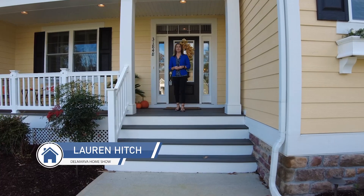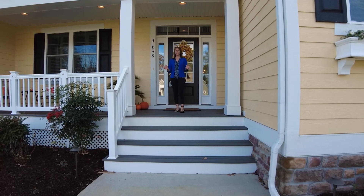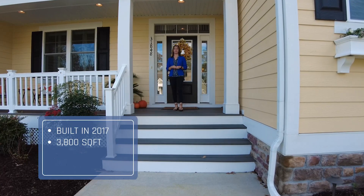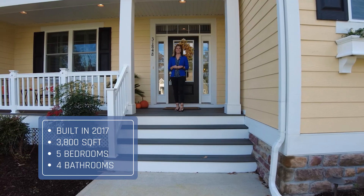Hey everyone, it's Lauren Hitch. I am here at 31848 Shell Landing Way in Lewis, Delaware. We are in the Bayfront at Rehoboth Community here, and behind me is a beautiful home built in 2017, coming in at 3,800 square foot, a million dollar home here in Lewis, Delaware. It's five bedroom, four bathroom. Let's check it out.